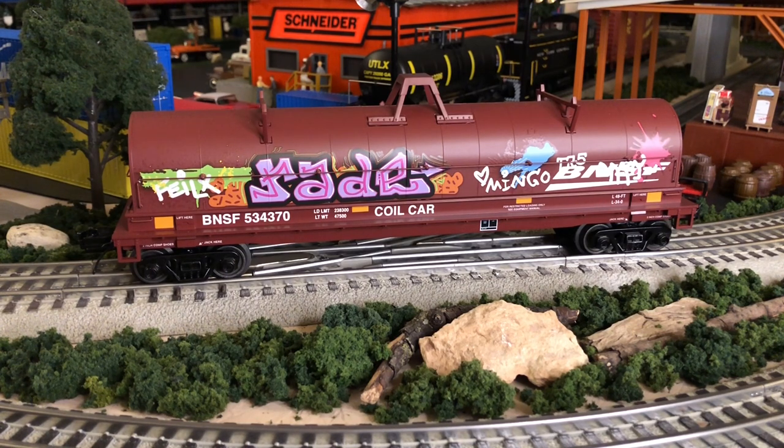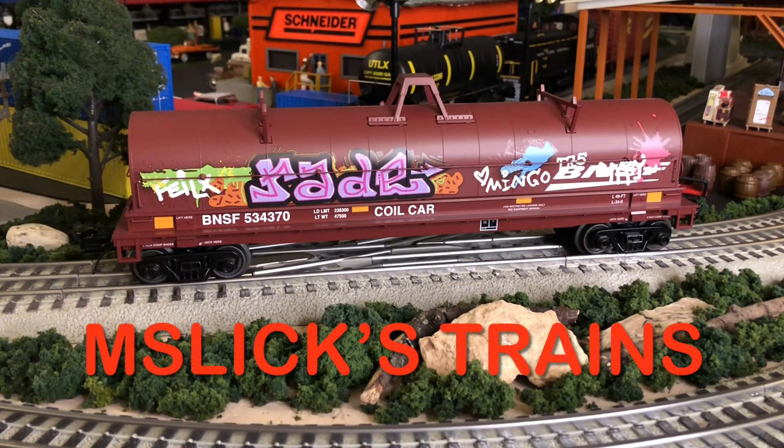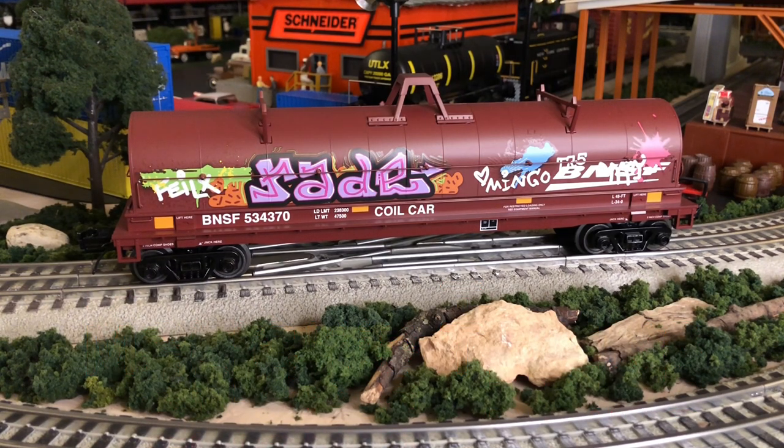They have a bunch of different road names on this: Redding, Conrail, BNSF like the one you're looking at here. They have UP — M Slick's Trains has a video on the UP offering and that's really good, so go check that out. They also have Bethlehem Steel, Ferromex, and Norfolk Southern.